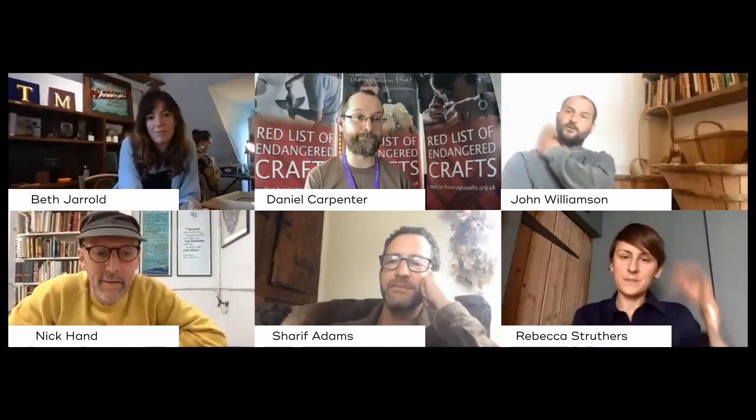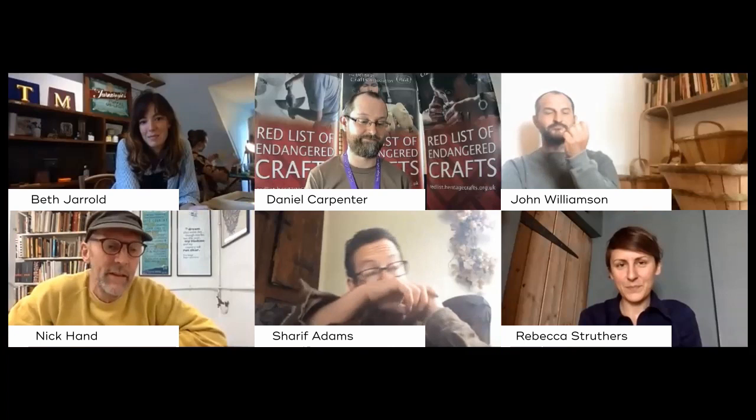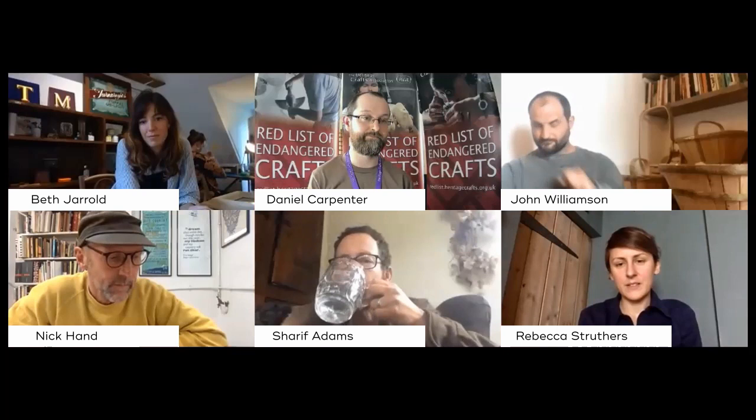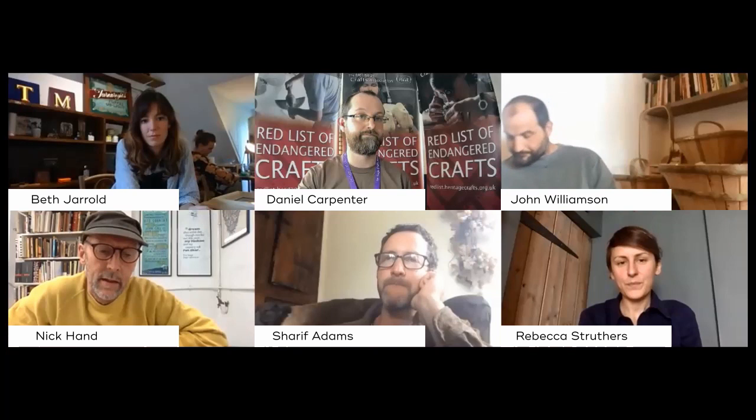Thanks, Daniel. As you said, we're letterpress printers, based right in the middle of Bristol, about 100 metres from where Colston's statue used to be until Sunday. Bristol was a letterpress printing centre up until about 40 to 50 years ago, and it would have had up to 15,000 people working in letterpress or crafts and skills connected to letterpress.